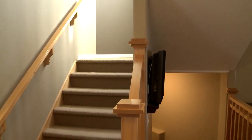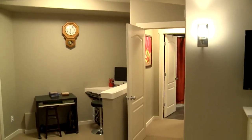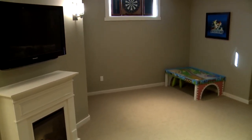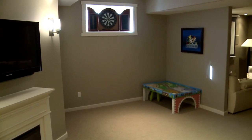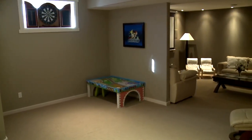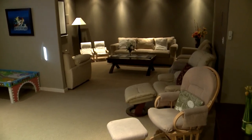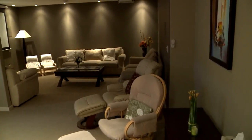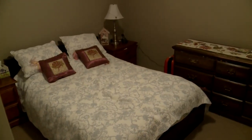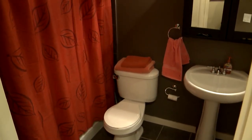Everyone loves a fully finished house — who wants to move in and do work? You just want to move in and live and enjoy your home, and this fully finished basement is going to allow you to do that. There's also a bedroom with a nice large window and double closet, and in addition to that another full bathroom, so this makes it an excellent guest suite or perhaps for a nanny or someone else that might be living with you.